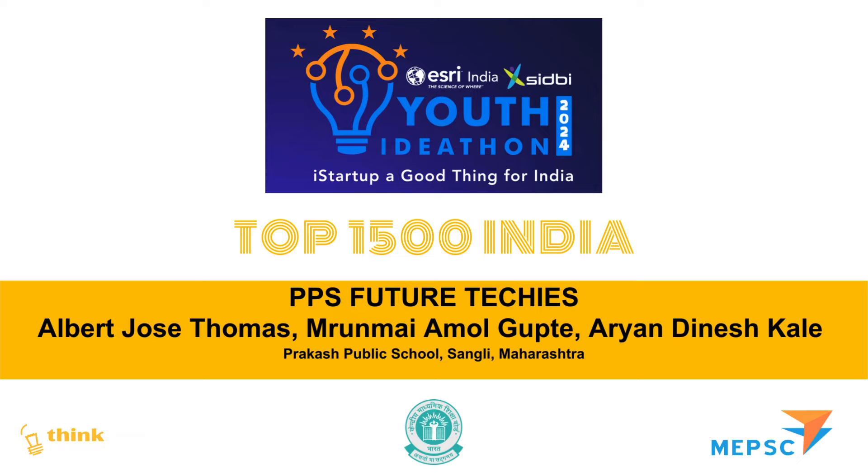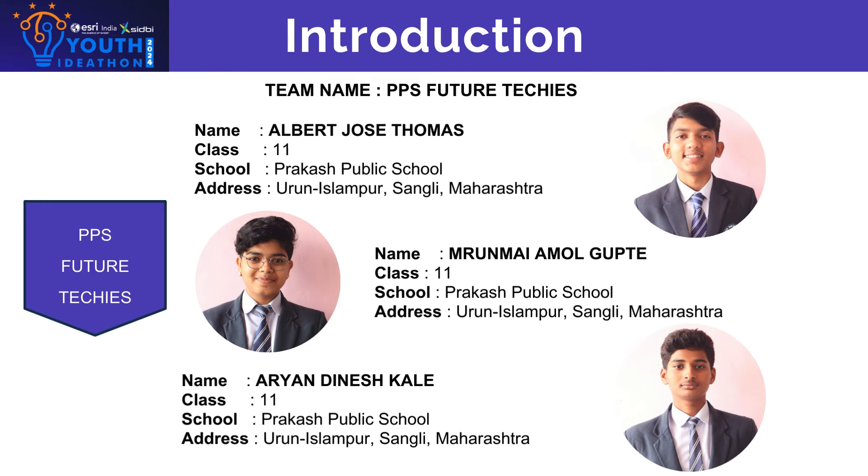Welcome all. Team name is PPS Future Techies. My name is Mrunmay Guptey. Team members are Albert Thomas and Aryan Kaly. We are studying in Prakash Public School, Maharashtra.